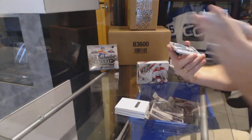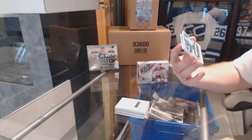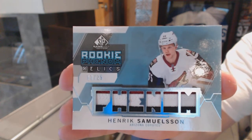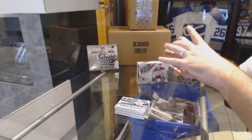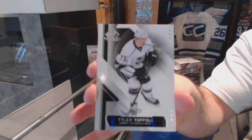Nathan McKinnon. We've got Rookie Phenom Relics Patches, number to 25, Henrik Samuelsson. And we've got a base parallel, number to 5473, Tyler Toffoli.